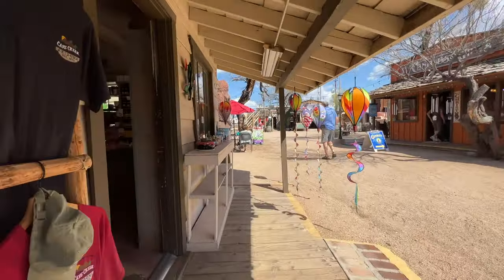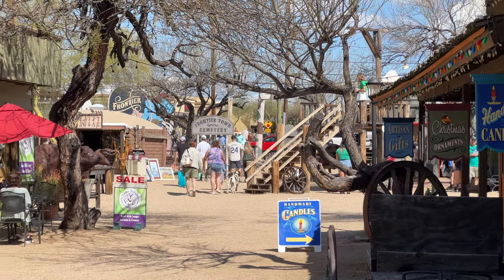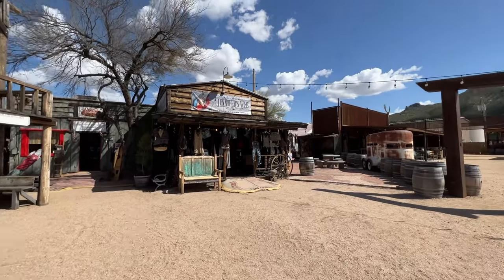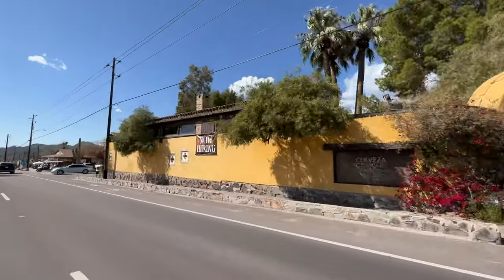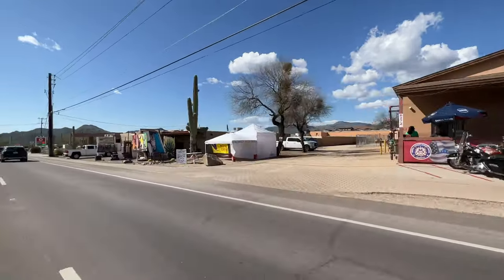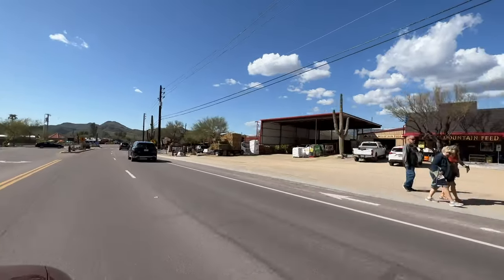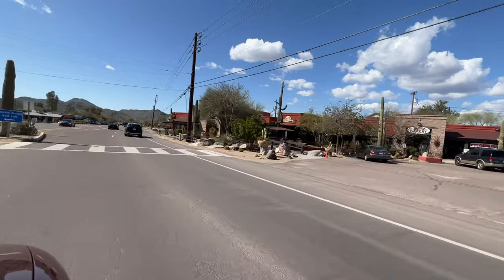There used to be a restaurant here called the Satisfied Frog but there was a fire and it burned down unfortunately. The population of Cave Creek is around 10,000, but they have a city ordinance saying no corporations or fast food chains can build here — there is one exception: Dairy Queen, because it's grandfathered in. If you're looking for a hike, you can go to the top of Black Mountain, which takes about an hour and a half. The neighboring town is Carefree, considered one of the most expensive zip codes in the state. Cave Creek gets its name from a small stream where water comes down from Spur Cross, and on the right side of that creek there is a large cave.